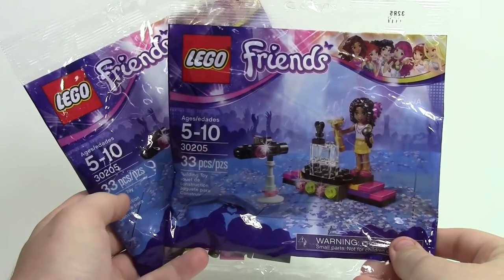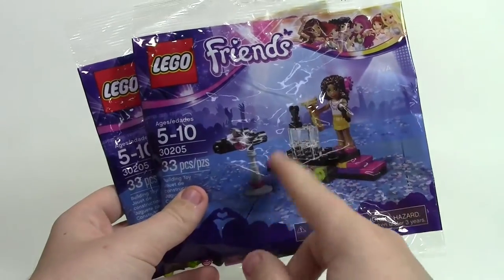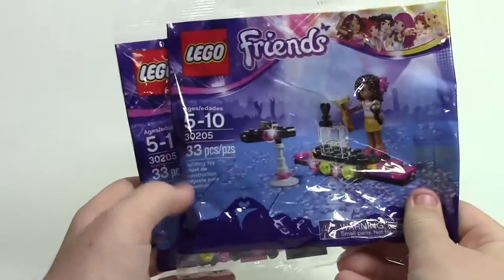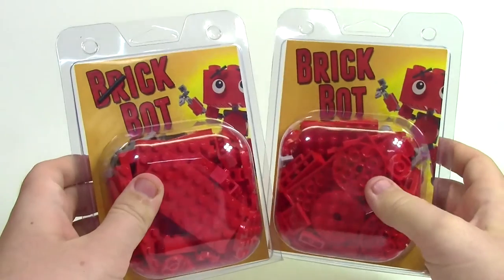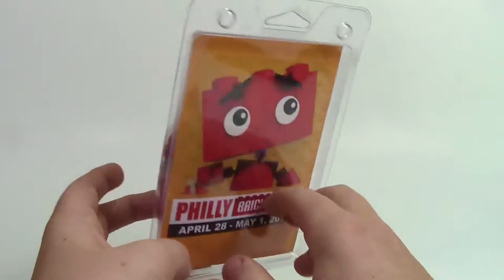In our goodie bags we also got a Lego Friends polybag 30205 — it's like a movie star theme. I already had one, so now I have two. Also in the event kit we got the BrickBot, which is like the Philly BrickFest logo. We got two in red, and it makes that little character on the back — Philly BrickFest with the event dates.